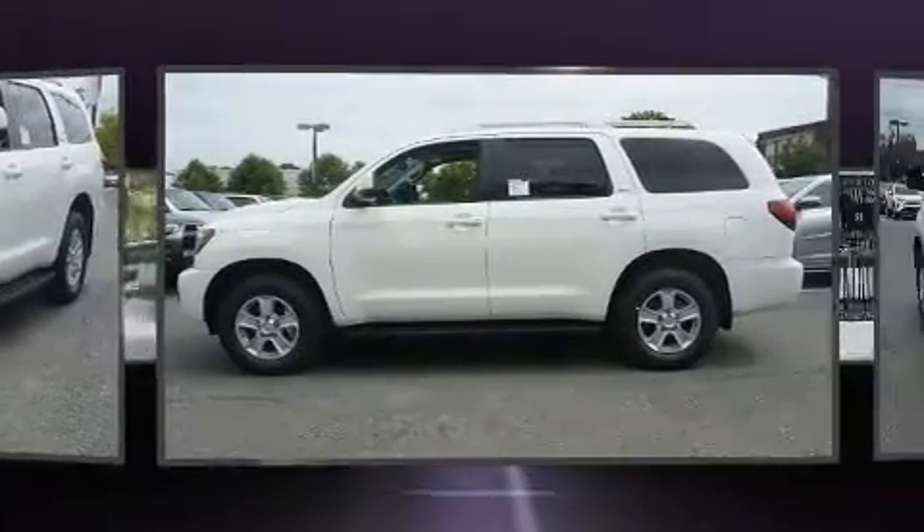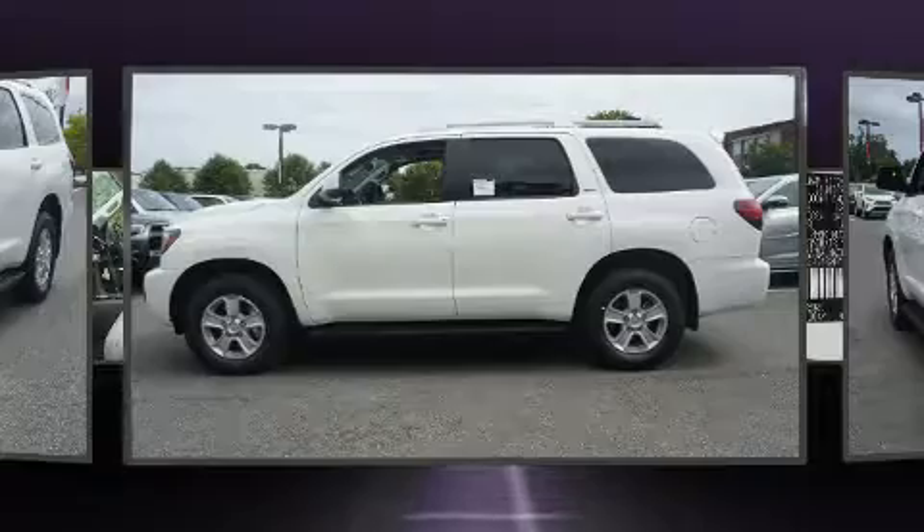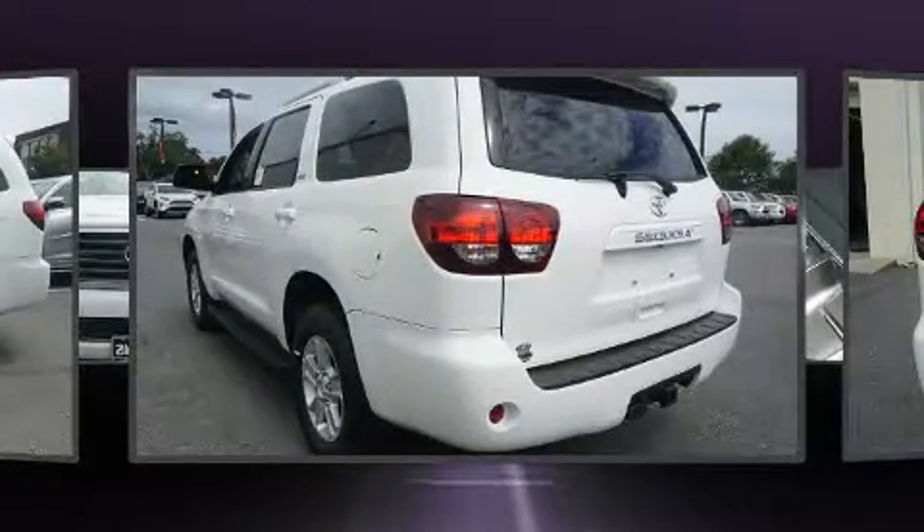Toyota prioritized practicality, efficiency, and style by including a rear window wiper, an automatic dimming rear view mirror, and power windows.